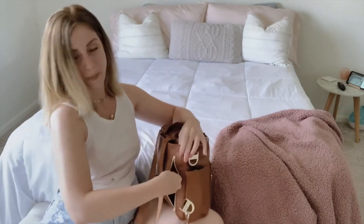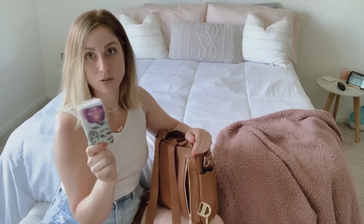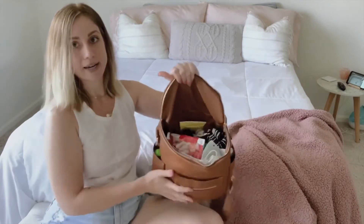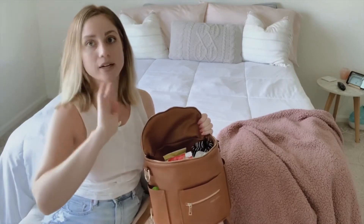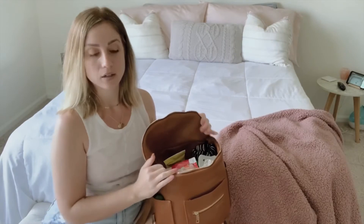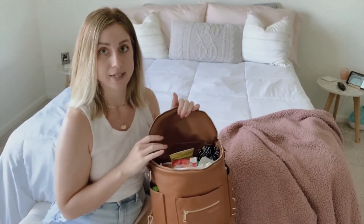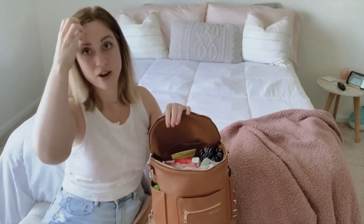There's a zipper pouch on the back that goes all the way through, and in there I have some tissues — those have come in handy; there was one time I forgot the burp cloth and used a tissue instead. Also, when you first get this bag it seems smaller, but like new shoes you have to break it in. It has stretched out and gotten bigger over the months, so keep that in mind.